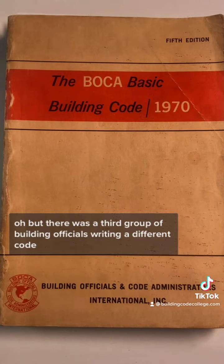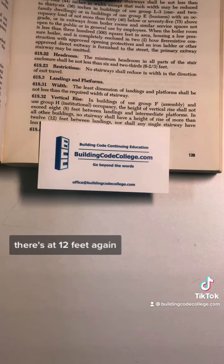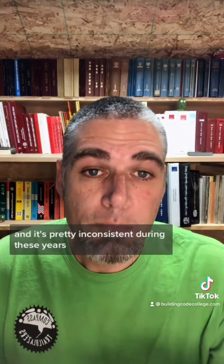There was a third group of building officials writing a different code — well, maybe not so different. There's that 12 feet again. It's pretty inconsistent during these years and in these historic codes as to how this limitation was applied to single-family homes. And this is kind of evident in the fact that the very first code specifically for one- and two-family dwellings in 1971 has no mention of this.